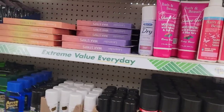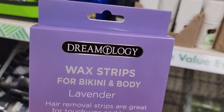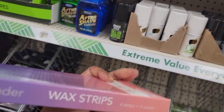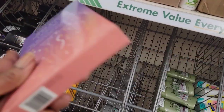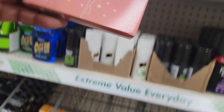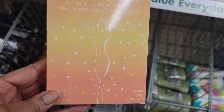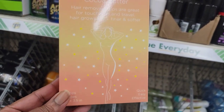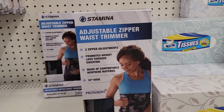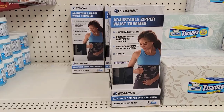Can you believe how late to the party we are? My store is just now getting the Dreamology lavender wax strips for bikini and body — expires June 2026. They also have the Dreamology cocoa butter wax strips. I've been seeing these since before summer! Better late than never. And if you're looking for those stamina adjustable zipper waist trimmers, they have plenty here on Raleigh Road.